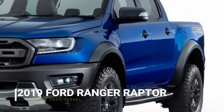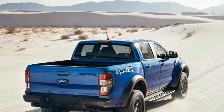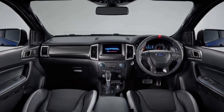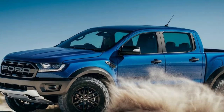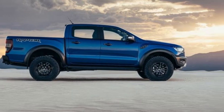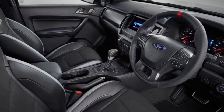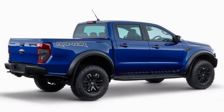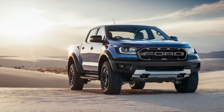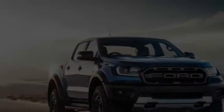More pickup trucks ought to have performance variants, and while other automakers don't have the courage to offer genuine Raptor competitors, Ford is giving us more Raptors. Meet the 2019 Ford Ranger Raptor — the truck that brings factory off-road excellence to Ford's smallest truck. The new Raptor Ranger was revealed at a press conference in Thailand, and Ford went to considerable lengths to state that what you're seeing is the Asia-Pacific version, which suggests the North American version could be slightly different.